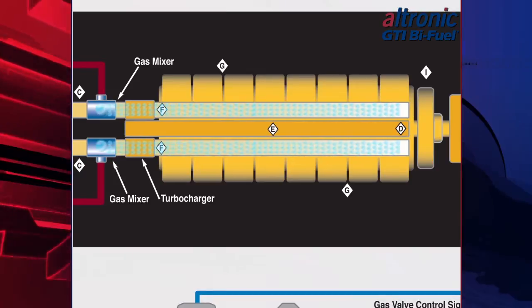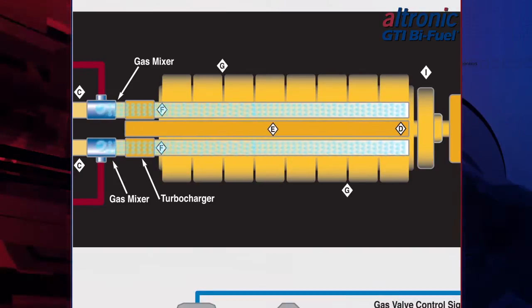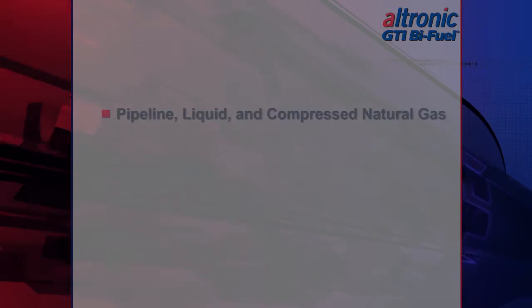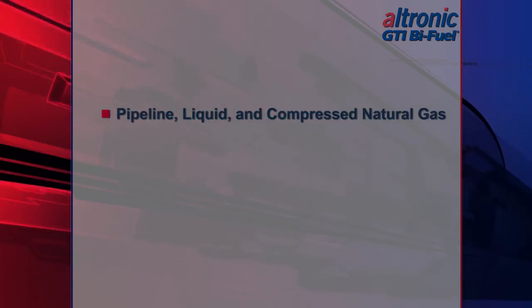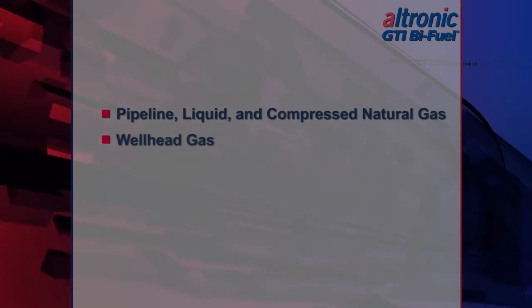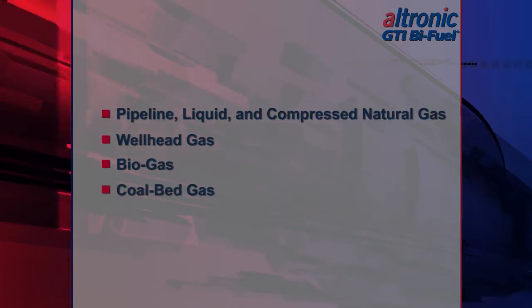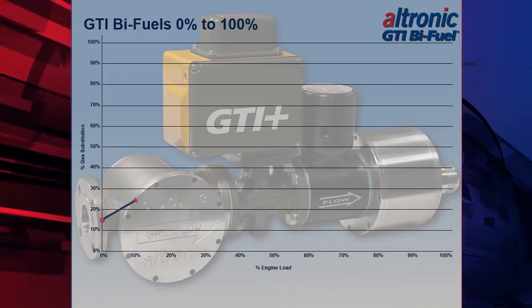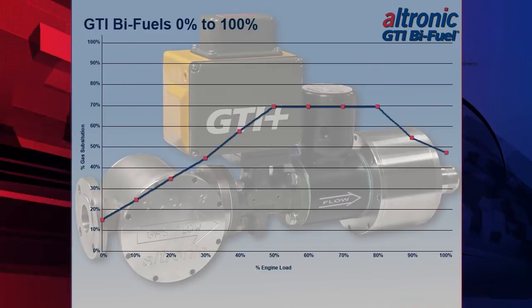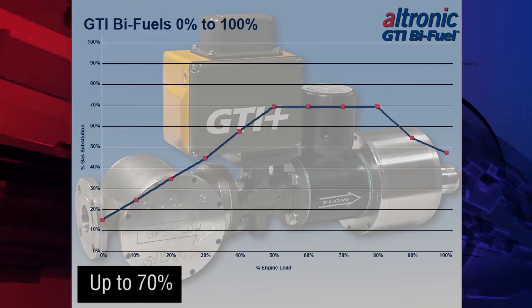The diesel, gas, and air provide the fuel mixture for the power stroke of the cylinder. Gaseous fuels compatible with Altronic GTI bi-fuel include pipeline, liquid, and compressed natural gas, wellhead gas, biogas, coal bed gas, and propane.